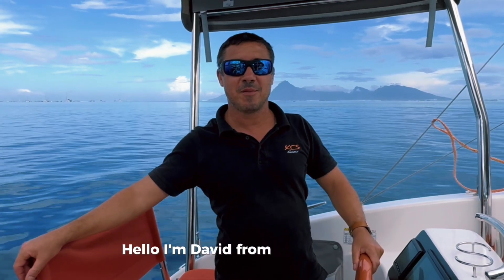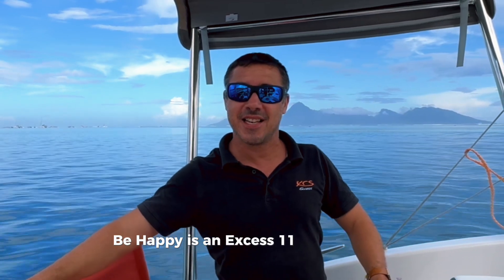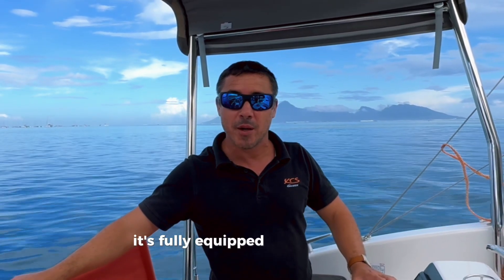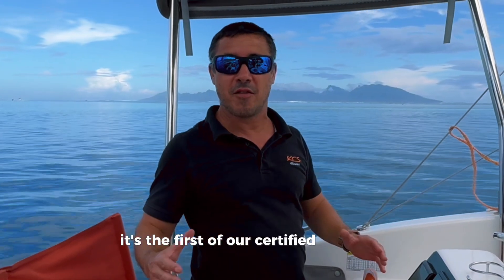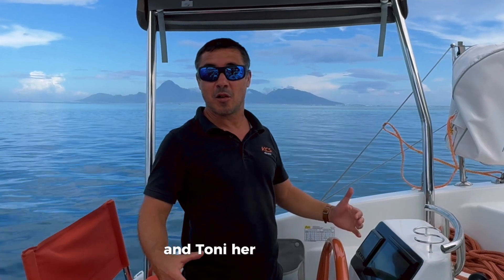Hello, I'm David from Sail Tahiti. Welcome on board Be Happy. Be Happy is a Nexus 11 from 2024, but it's fully equipped and she's ready for you in Tahiti. Be Happy is the first of our certified pre-owned, because it's a boat that we prepared with Silvano and Tony, her owner.